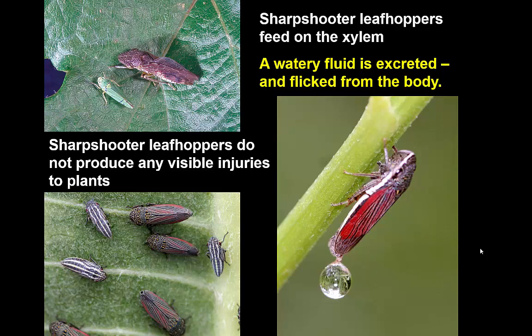Some leafhoppers feed on the xylem, and the subfamily that feeds on the xylem we call sharpshooters. These are sometimes some of the larger leafhoppers, and they're marked by having a very enlarged head. The front of the head is larger because they have a large muscular pump that is what you need in order to extract fluid from the xylem. They also will excrete a watery waste that is flicked from the body — so if you looked at a leaf with multiple sharpshooters on it, you might feel a light rain on your face from the flicking of this watery waste. Like most phloem feeders, with the exception of the hopper burn producers, sharpshooter leafhoppers do not produce any visible injuries.